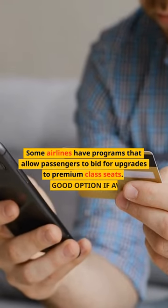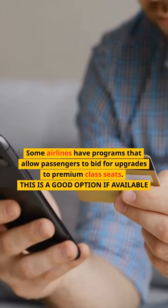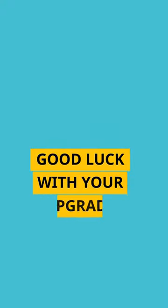Some airlines have programs that allow passengers to bid for upgrades to premium class seats. This is a good option if available. Good luck with your upgrade!